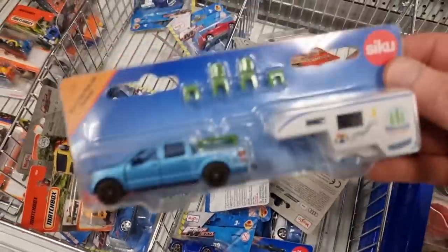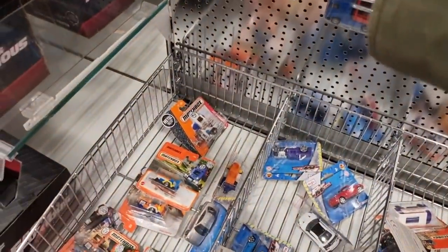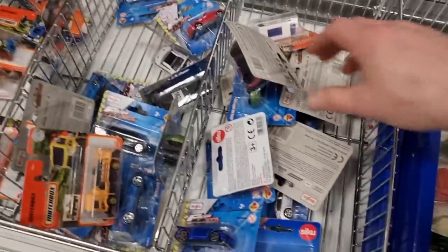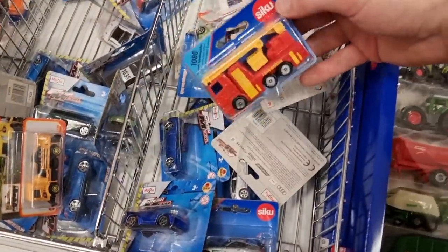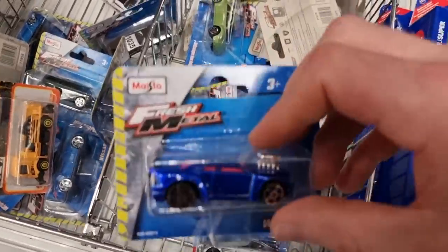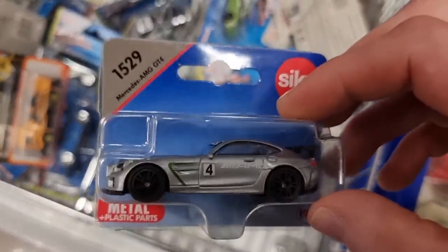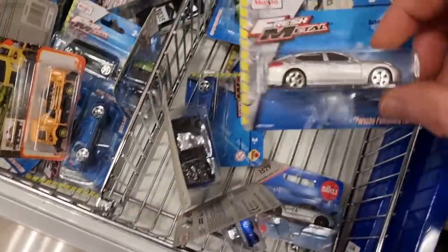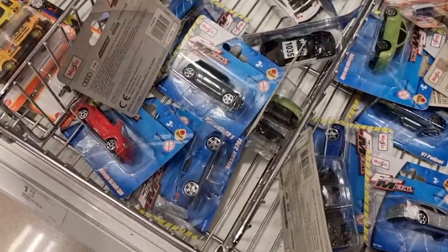This is a cool one - Ford F-150 with the camper unit on top. That was a new one from last year and I like it a lot. We got even some Maisto Fresh Metal. This is also a cool one - that was a new one from last year. Porsche Panamera from Maisto.